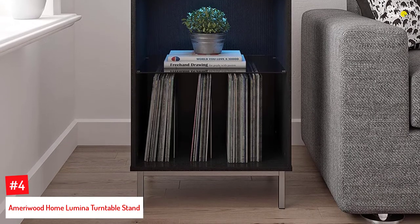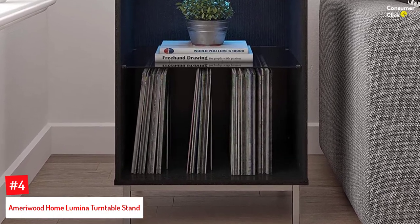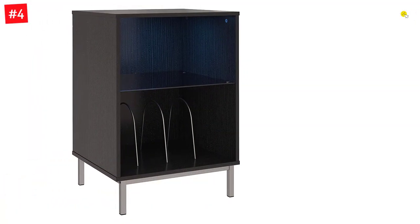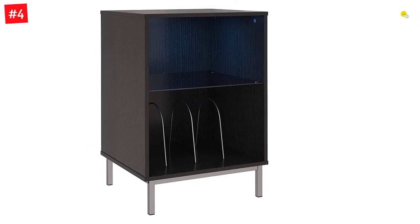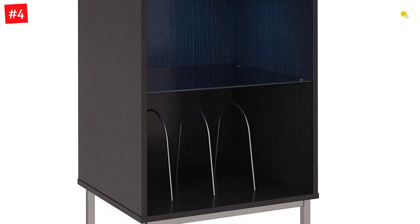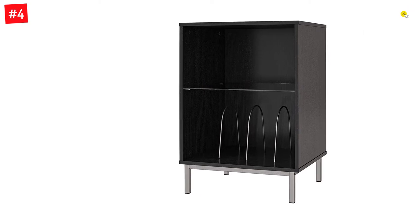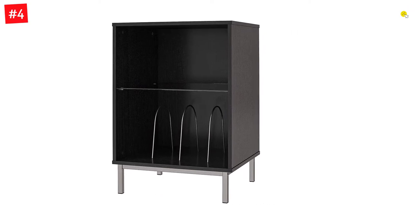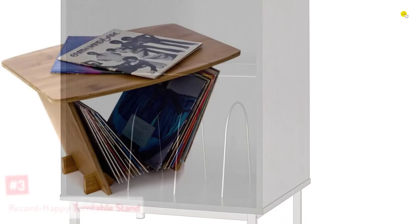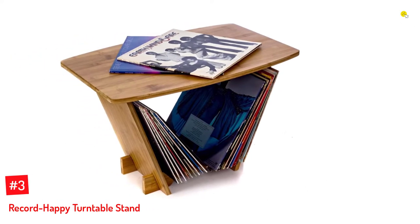Number four: the Amarywood Home Lumina turntable stand. This stand is made of laminated MDF and particle board with metal legs, and the LED lighting and glass shelf add a contemporary touch. It measures 30 by 20.75 by 17.875 inches and can hold up to 35 pounds, while the top glass shelf holds up to 10 pounds. The crisp white finish pairs with the glass shelf and LED lighting for a contemporary feel.